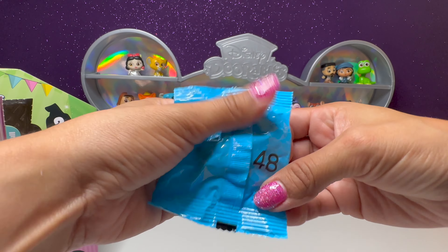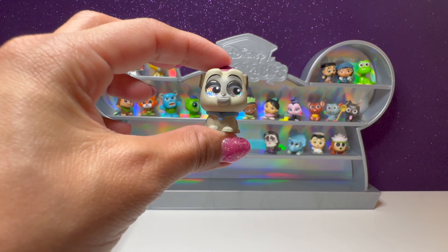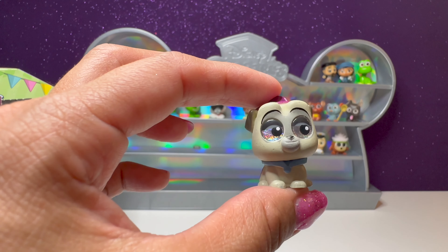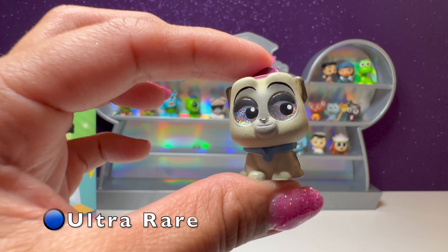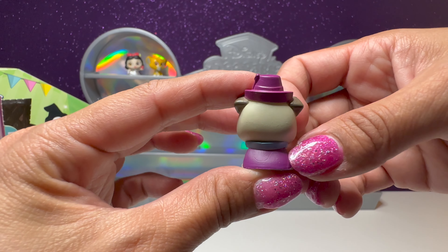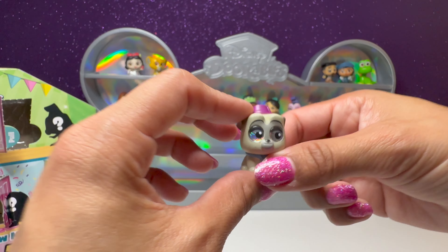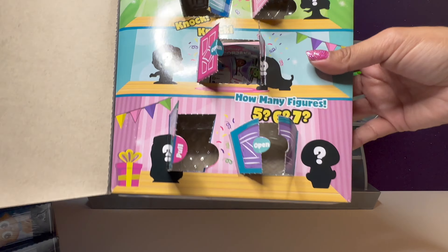Here we have number 48 — we have the dog from Pocahontas. His name is Percy. We have Percy from Pocahontas. He's wearing his little purple hat and his little purple coat and his blue collar. And that's the end of this box.